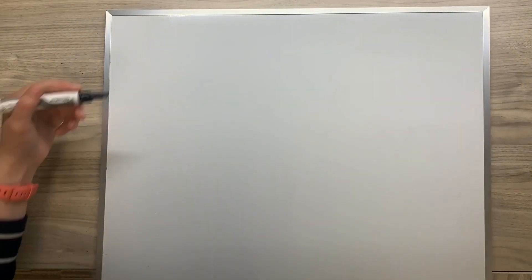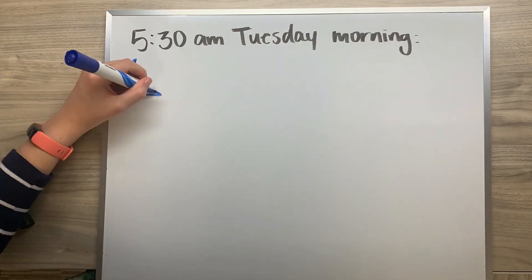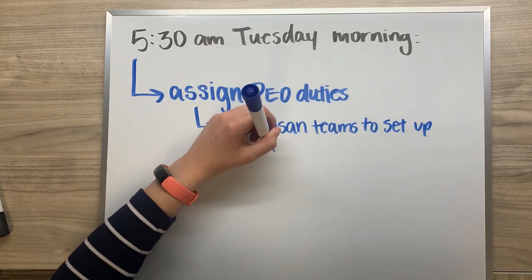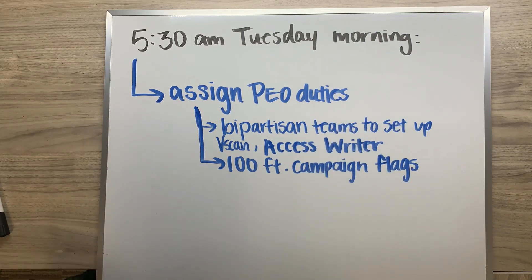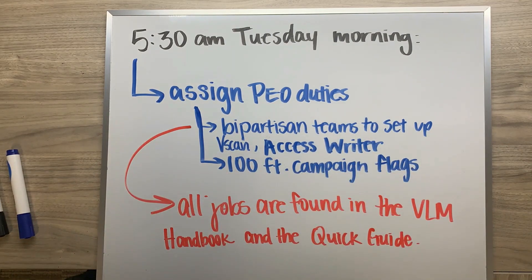At 5:30 a.m. on Tuesday, Election Day, the manager and all poll workers come back to their polling location. Once again, you as the manager are responsible for assigning jobs to your team — things like a bipartisan team to open the V-scans and Access Writer, and someone to set up the 100-foot campaign neutral zone flags. These jobs can be found in the Quick Guide and VLM Handbook.